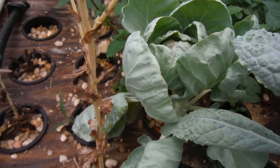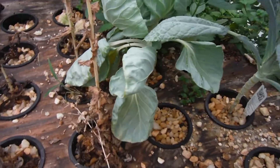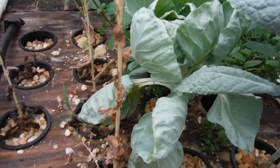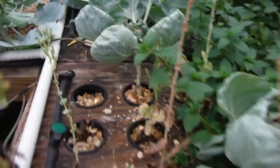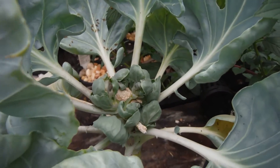Brussels sprouts over here looking half decent. If you watch all the way to the very end, they look awesome now. And same with that one right over there — that was the one I topped. Look, it's got a whole pile of stuff going on in there.